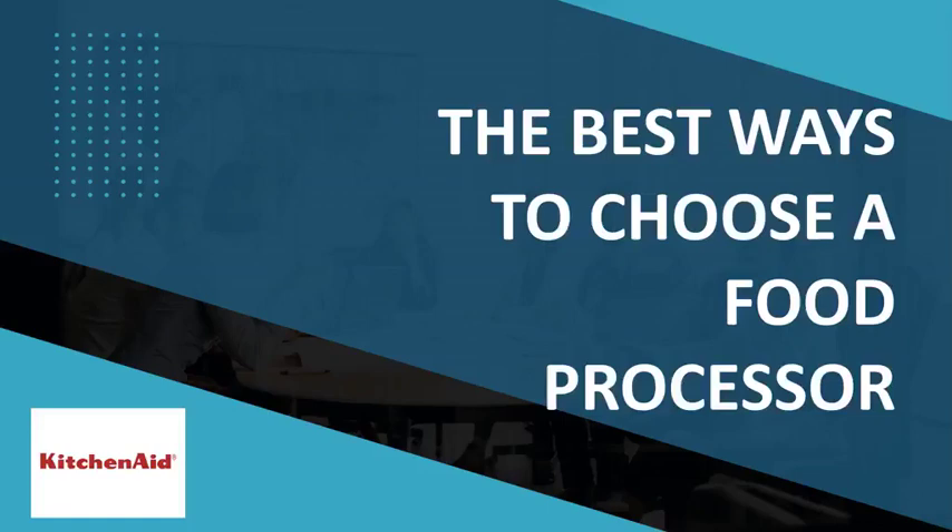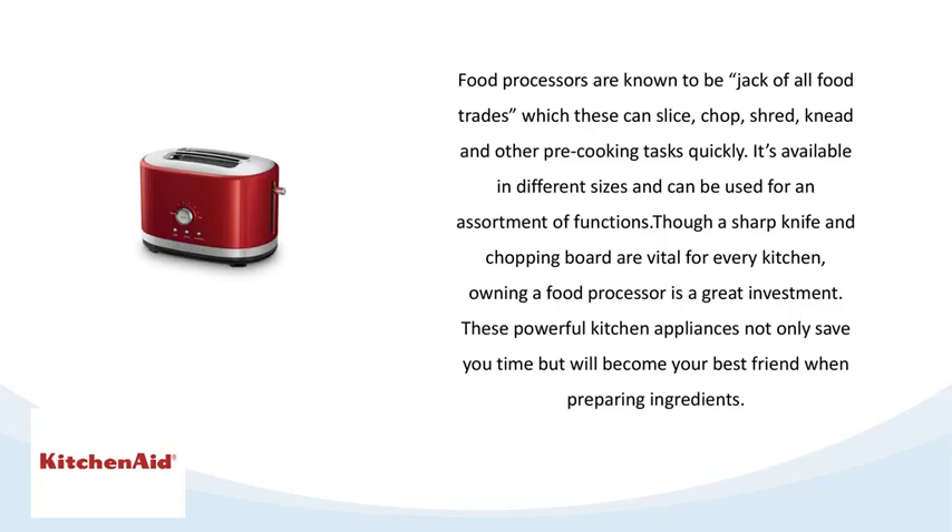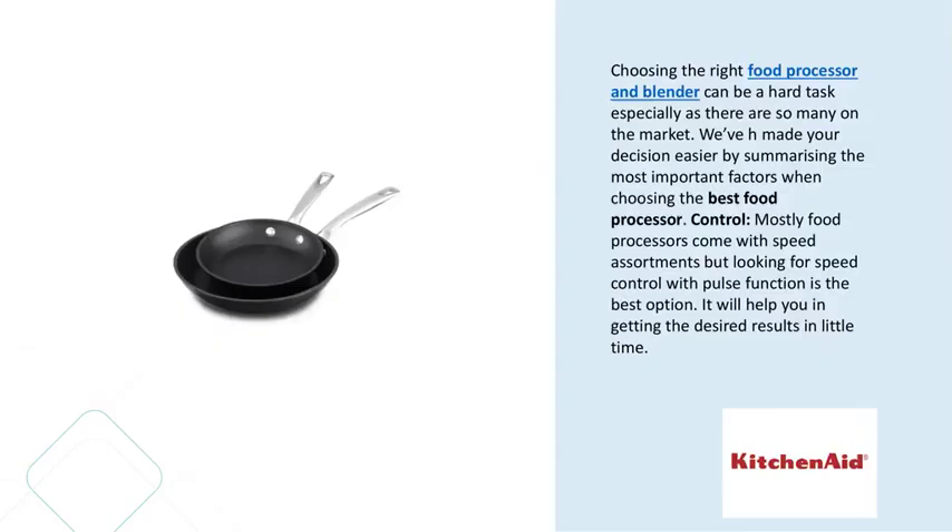The best ways to choose a food processor. Choosing the right food processor and blender can be a hard task, especially as there are so many on the market. We've made your decision easier by summarizing the most important factors when choosing the best food processor.